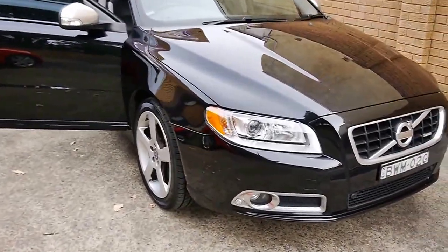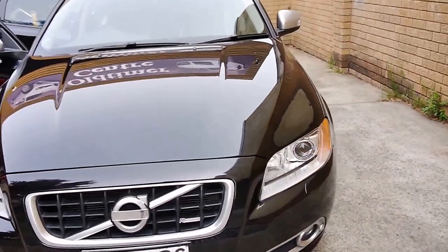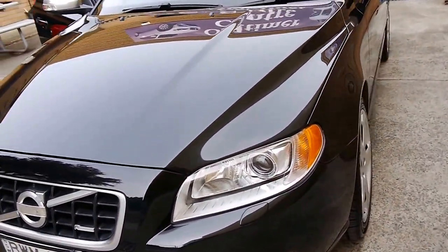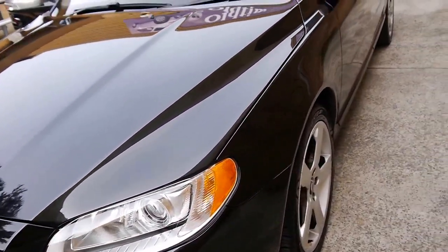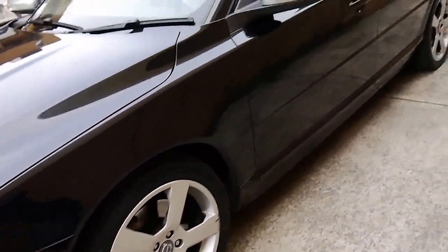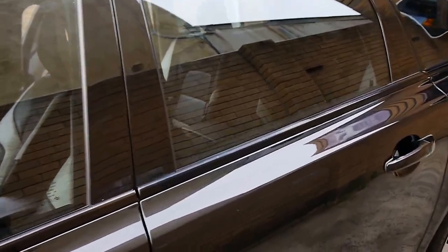Well, good afternoon ladies and gentlemen. Today is a lovely car — the Volvo V70 all-wheel drive T6R Design, which was one of the best and still is one of the most stylish, cool Volvo wagons they ever came out with, in 2010.